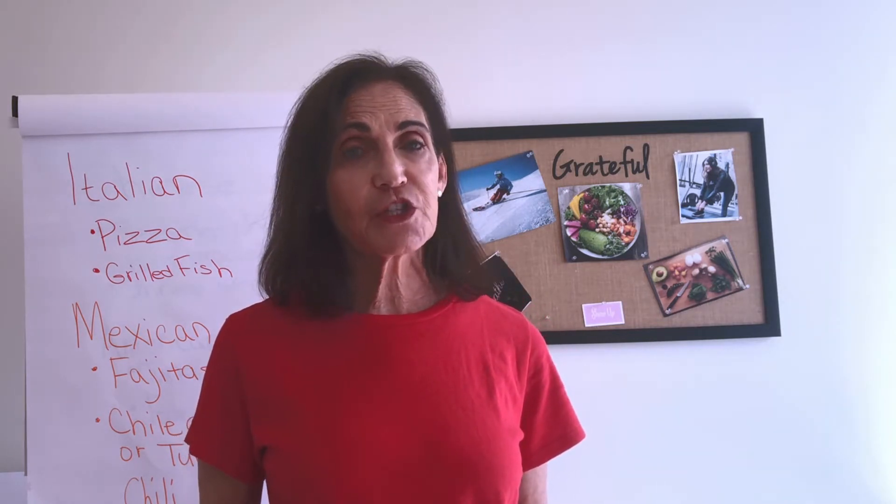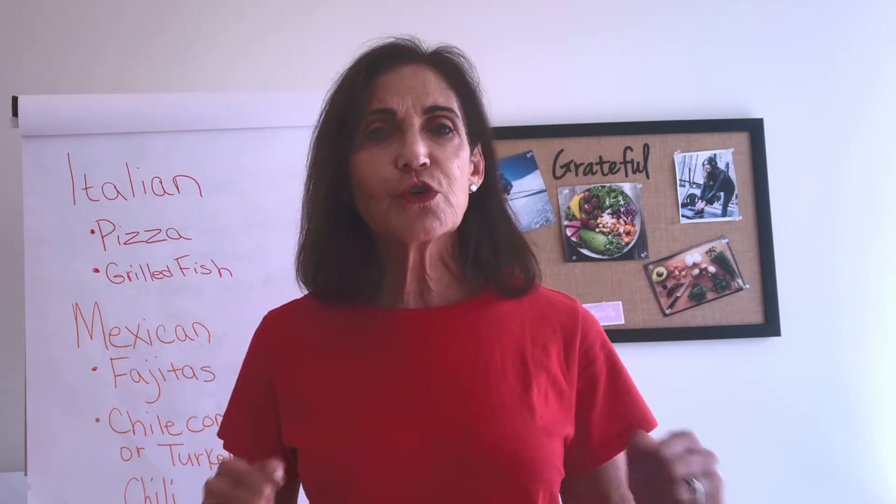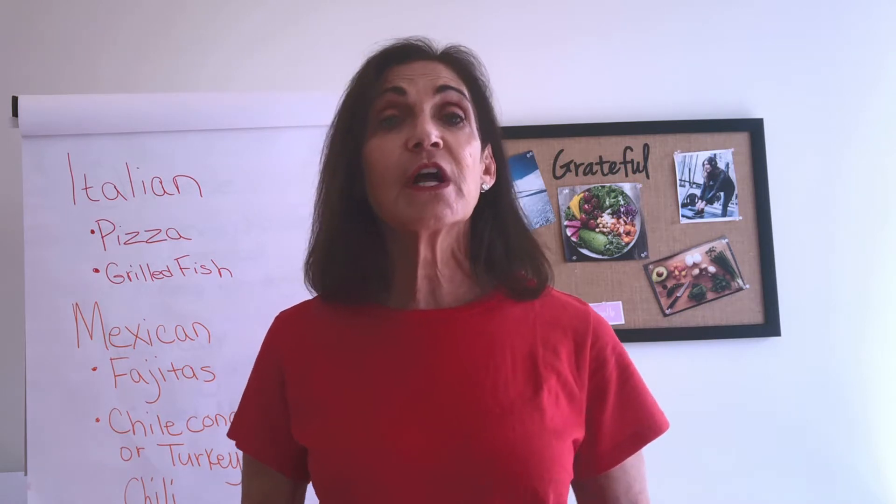Have them contact you when the meal is dropped off. Then wash your hands immediately after delivery and avoid touching your face. Put your food on your own plate and throw away the takeout container. Then wash your hands before eating.